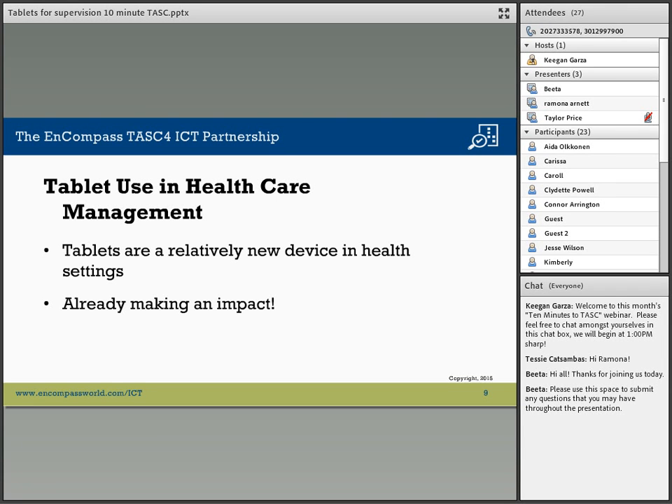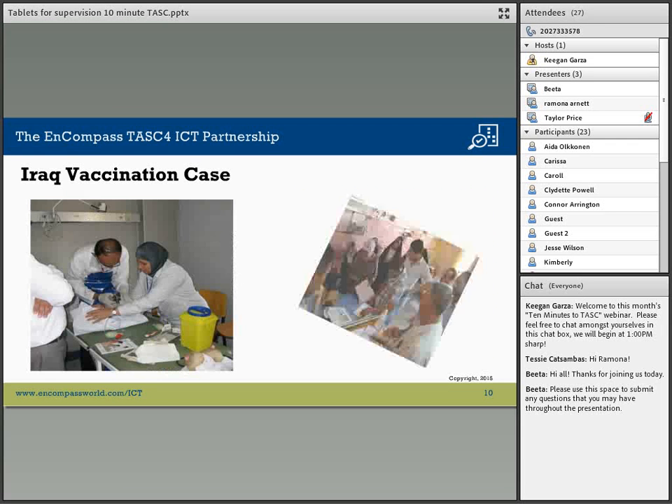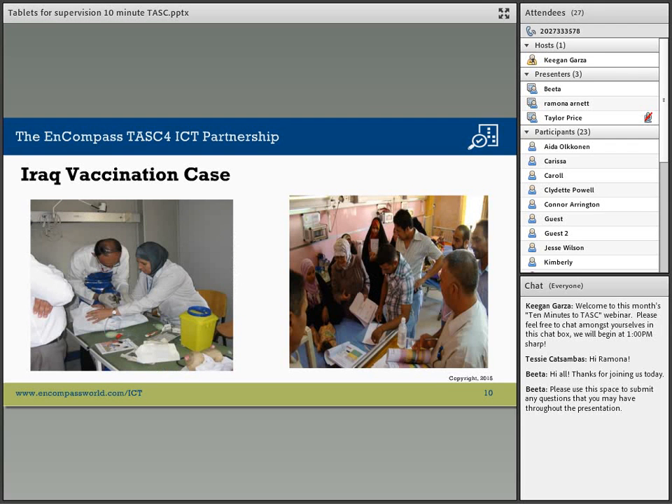Welcome, everyone. I am going to talk to you about the use of tablets for child vaccination in Iraq through the USAID Primary Health Care Project.